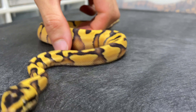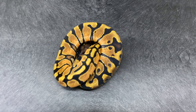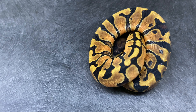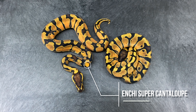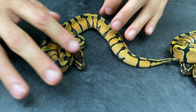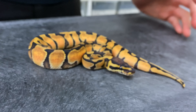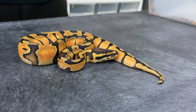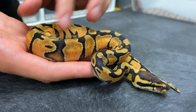So here I'm bringing back the Enchi cantaloupe — the purest form of evil I can come across — and let me show you the super cantaloupe version. So that is super cantaloupe Enchi. Look at those sides. This is really, honestly, really unexpected. I mean, we expected it, but getting such an incredible result — even as a baby, you have that typical clean side marker, but on a whole other level of insanity.